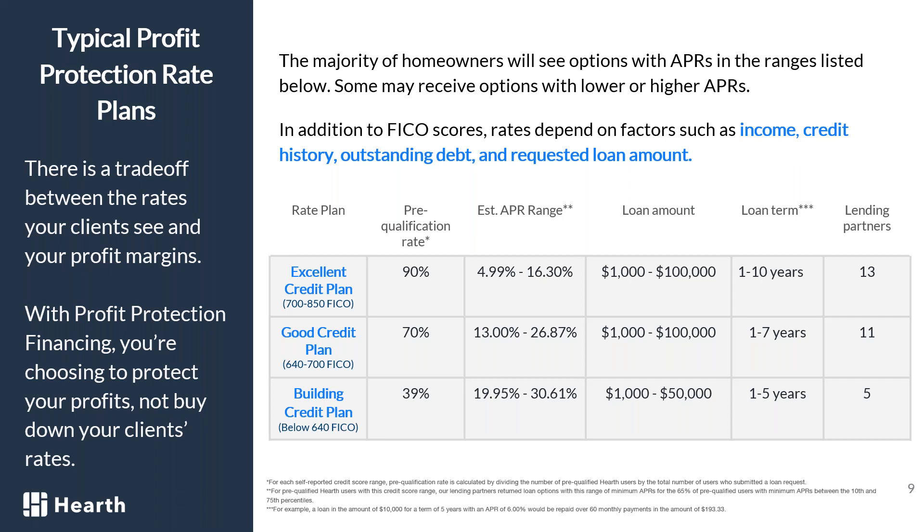If they have good credit (640-700 FICO), they'll pre-qualify 70% of the time, seeing rates from 13% to 26%, loans from $1,000 to $100,000, terms from one to seven years, with options from 11 lending partners. If they're building credit — below 640 down to 500 FICO — they pre-qualify 39% of the time, seeing rates from 19% to 30%, loans from $1,000 to $50,000, terms from one to five years, with options from five lending partners. There's no penalty to pay off early, and people can pay it off in a couple of months.